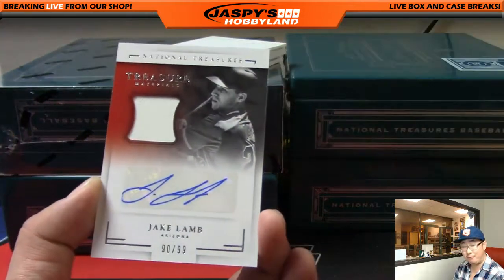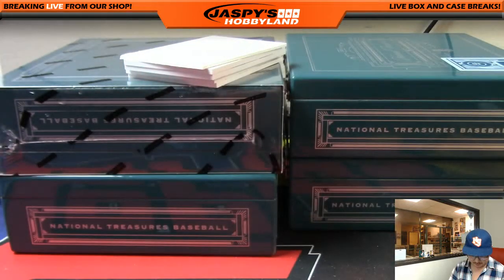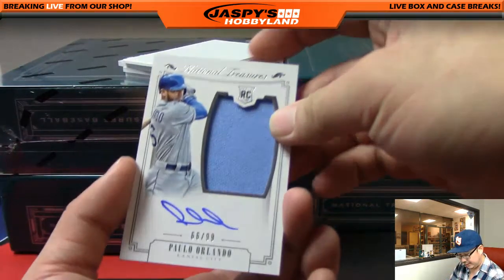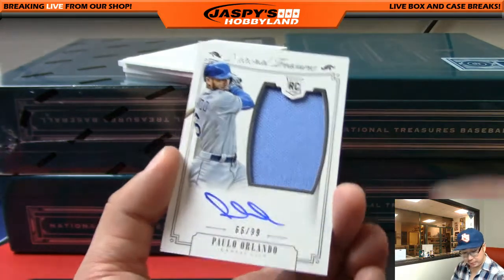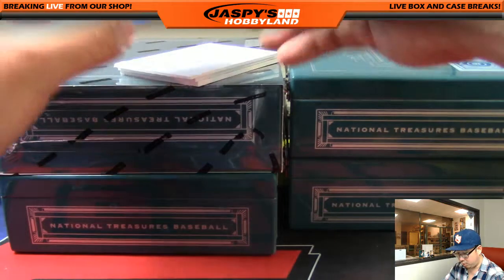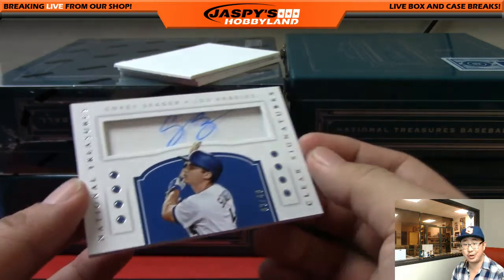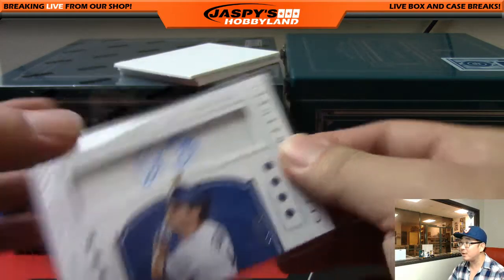Nick got a bunch of teams in this break. We've got a Jake Lamb — another one for Nick Ibarra — Arizona Diamondbacks jersey auto, Jake Lamb 90 out of 99. Royals, 66 out of 99, Paolo Orlando, jersey and autograph on a thicker card stock — Craig with that one. And Corey Seager clear auto, 3 out of 40, clear signature — my Los Angeles Dodgers, going out to Ed. Nice one Ed, it's my boy Corey Seager. Go Dodgers.